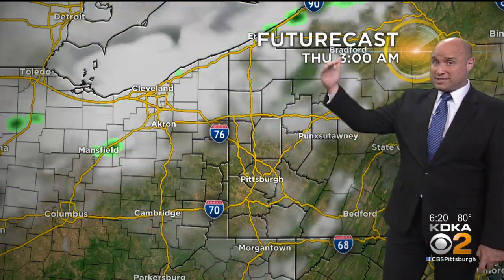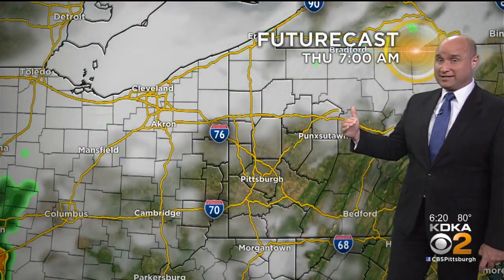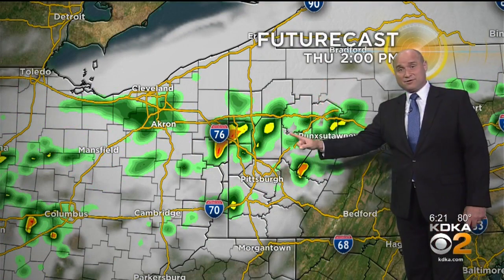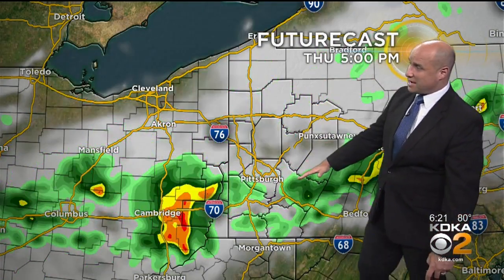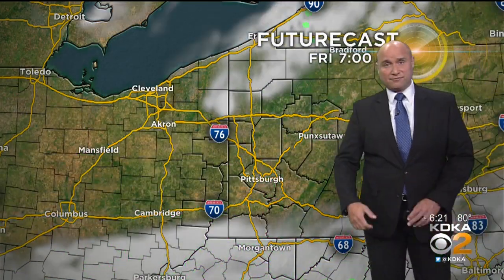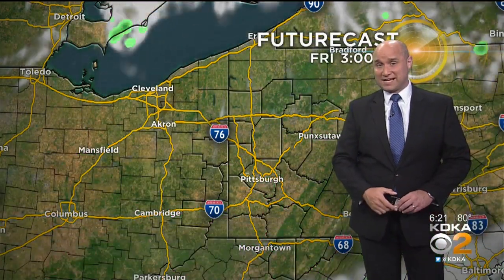Tomorrow we do see that cold front actually starting to finally push in, and that's going to trigger showers. Once we get into the afternoon, more showers and thunderstorms — a couple of these could get gusty. That shifts down to the south; even by 5 p.m. I think it'll start clearing Pittsburgh, but the south hills will still have showers and thunderstorms trying to cut through. That'll all be out of here by Friday, and I think Friday is looking fantastic.